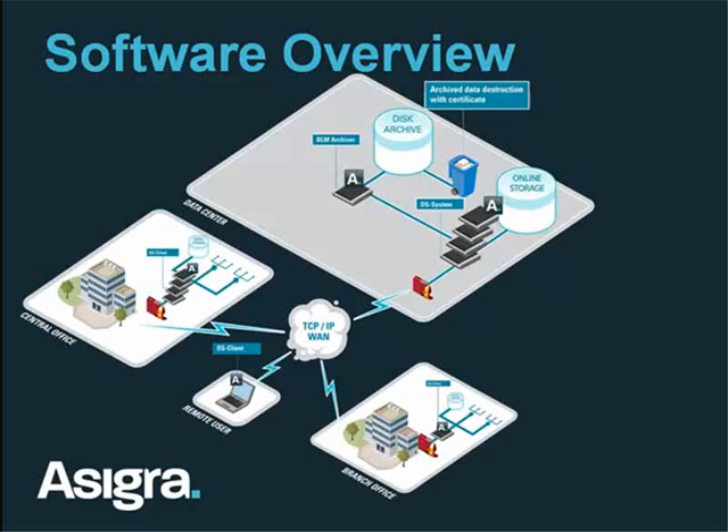When it finally comes time to delete the data, destroy the data, and you have automated policies to do that after seven years or whatever your policies are, we will delete the data and actually issue a destruction certificate to verify that you indeed have deleted all of your backup data past the date that your policy says.